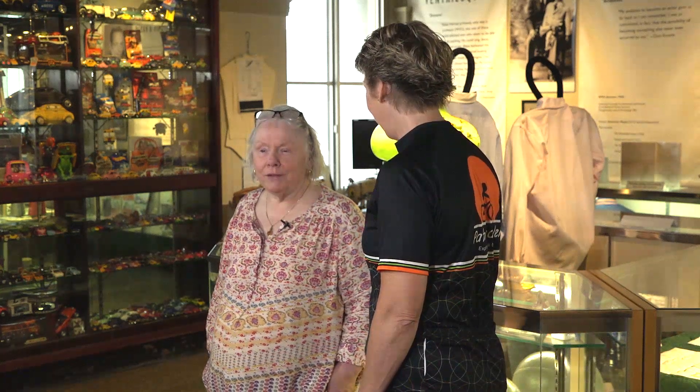Morgantown has a rich history, and the best way to learn all about it is to come here to the Morgantown History Museum. We're just a little more than a block away from the trail. Pamela Ball here is going to tell us all about it. Pam, thanks so much for having us. You're welcome. We're glad to have you.